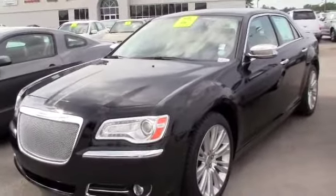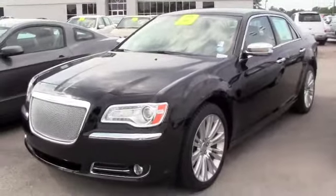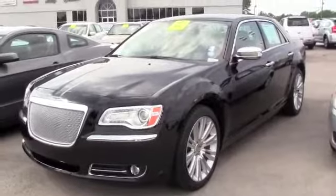Leather interior. You can't beat it. You can get everything that you want in luxury and not pay a high price.